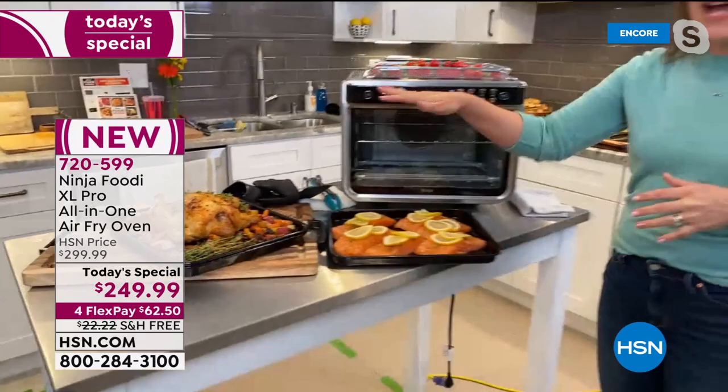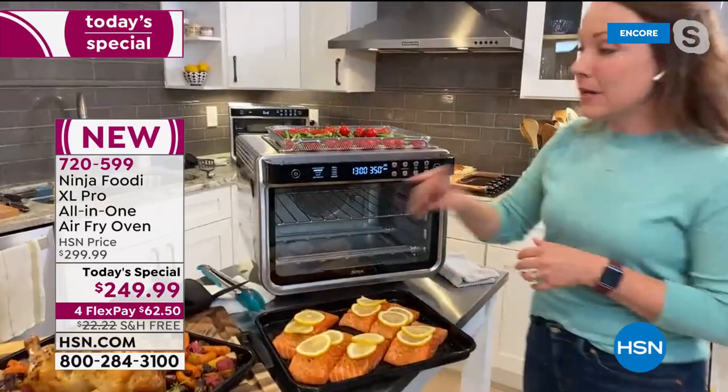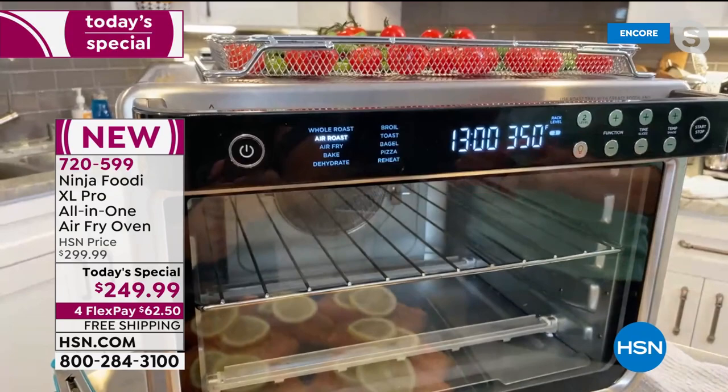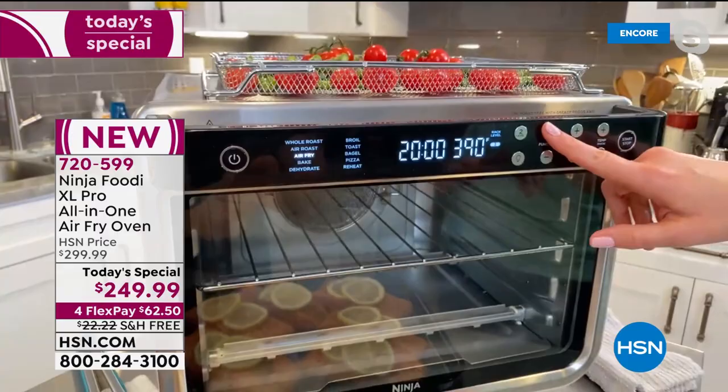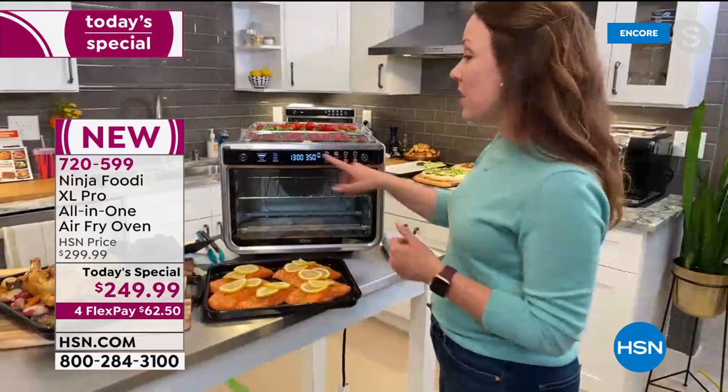Let me talk you through the functions. I'm going to put the salmon and asparagus in, but first I want to show you how it works. You have your 10 functions here that are illuminated as you go through the function buttons. I'm going to go to air roast. No matter what you pick, it's going to select the right starting temperature and the right fan speed. This is like a true surround convection oven. I'm going to set my time to 13 minutes — it's already at 350 — and hit start. It has a 90-second preheat.